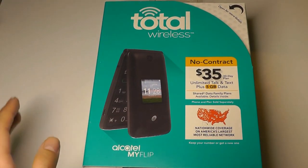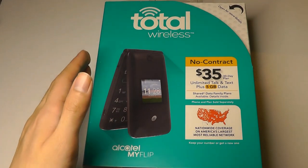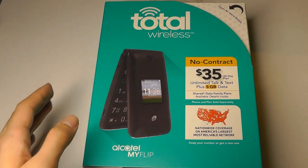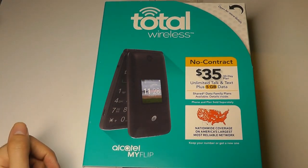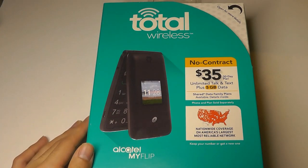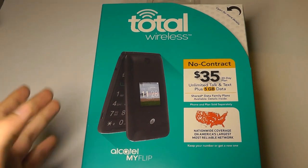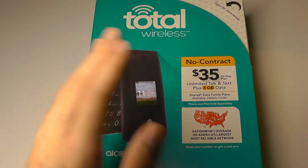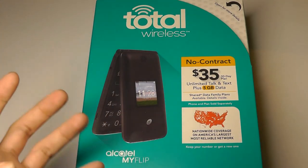A year later, things have kind of changed. Alcatel has since sold the Go Flip to pretty much every single carrier, and we're checking out a version today designed for TracFone and Total Wireless, which actually does have the KaiOS Store enabled. What's even more incredible is that because this phone has become really popular, the version here can be found on Amazon for around $9. So without any contract at all, you're getting a device which is a pretty insane value.